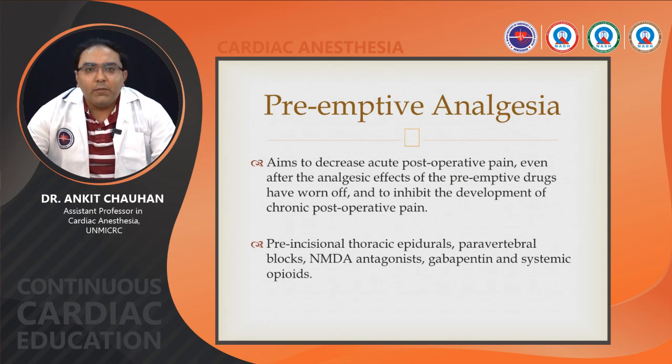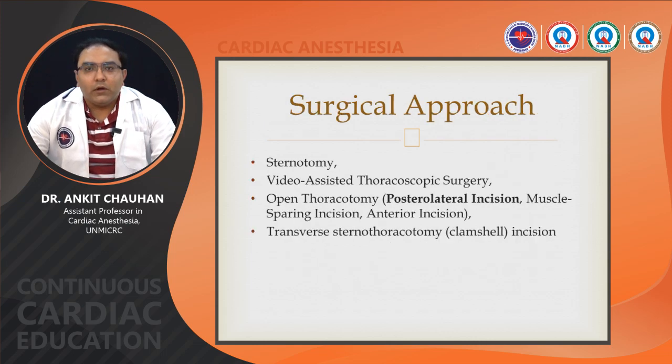Pre-emptive analgesia aims to decrease acute post-operative pain even after the analgesic effect of pre-emptive drugs has worn off, and to inhibit the development of chronic post-operative pain. Pre-incisional thoracic epidural, paravertebral blocks, NMDA antagonists, gabapentin, and systemic opioids are used for pre-emptive analgesia, though different studies have shown mixed results. Surgical approaches include sternotomy, video-assisted thoracoscopic surgery (VATS), open thoracotomy, and transverse sternothoracotomy (clamshell incision, mainly used for lung transplant). In open thoracotomy, the posterolateral incision is most common, with other types including muscle-sparing and anterior incisions.